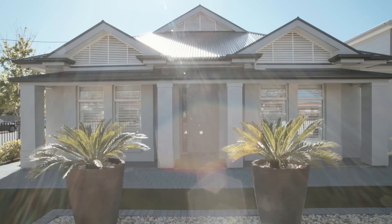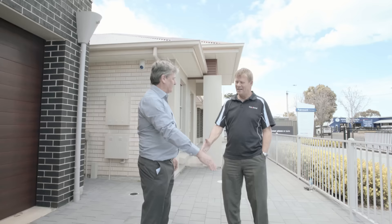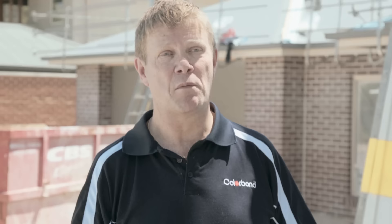There are many steel products out in the marketplace. We ensure that for our customers we provide Colourbond product, as we know it's made by Australians for the Australian climate. It's been a real pleasure working with Fairmont Homes and they've been a great advocate for Colourbond steel.